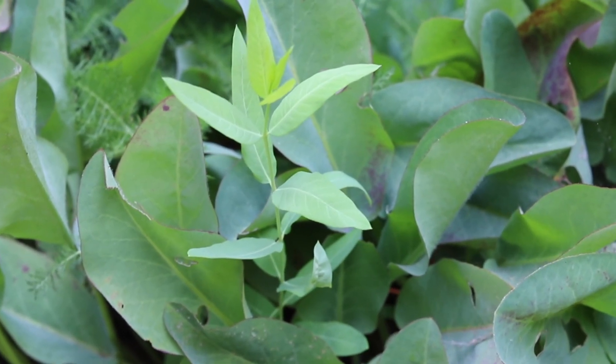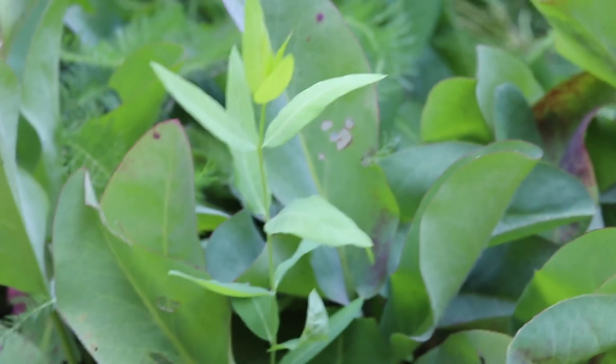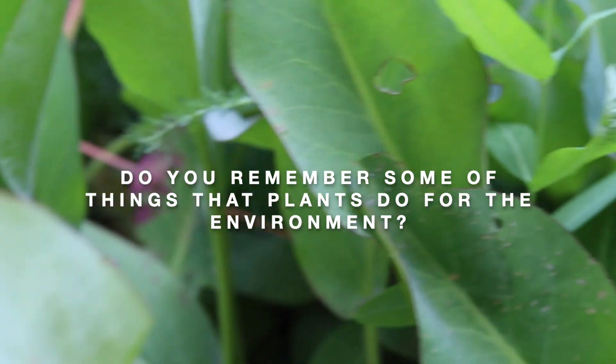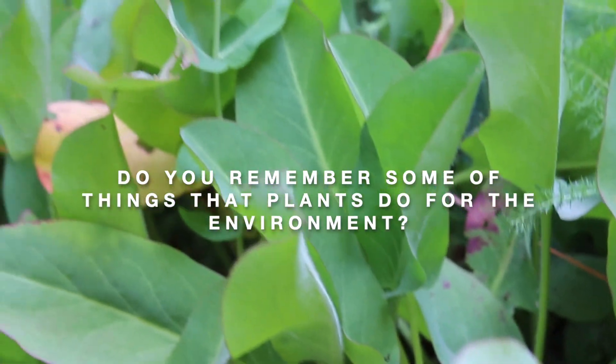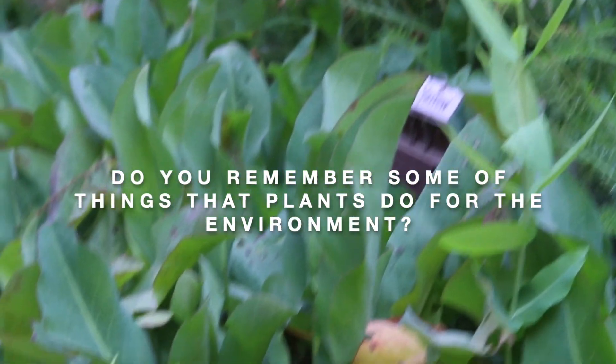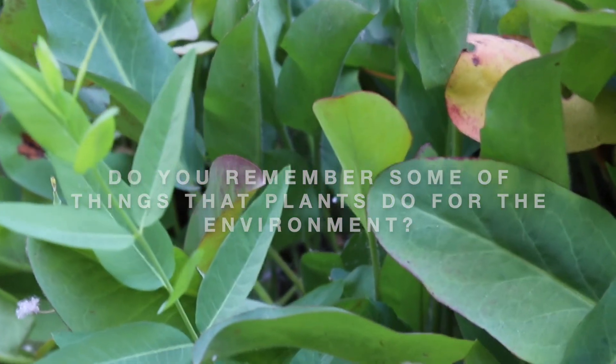We talked about how important native plants are. Do you remember some of the things that plants do for the environment? Please feel free to pause this video to discuss native plant importance with a partner or write down your answers on a piece of paper.